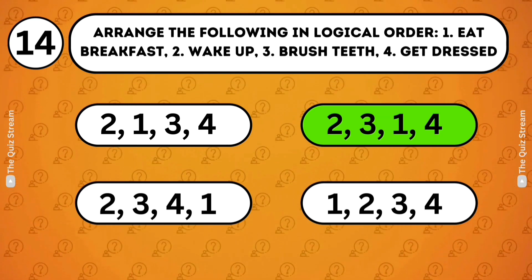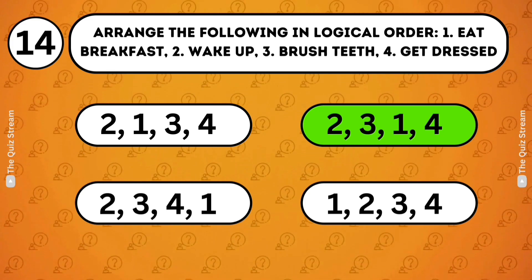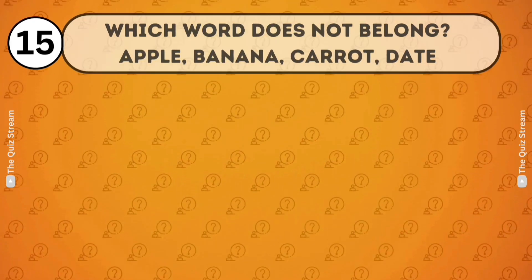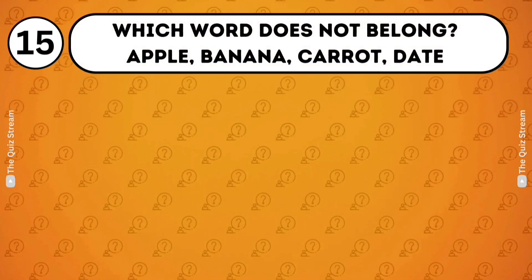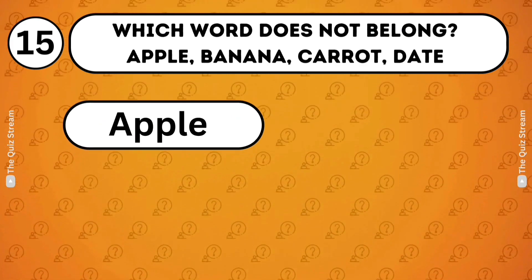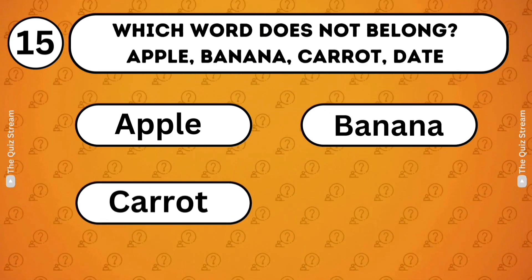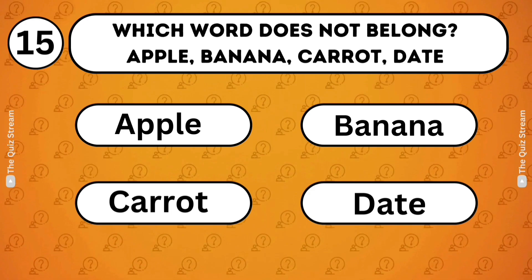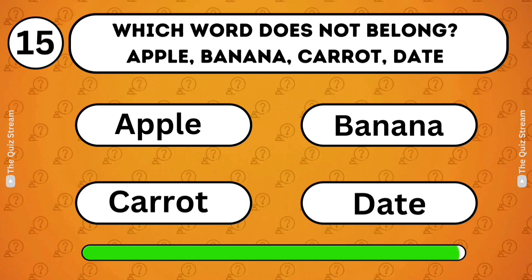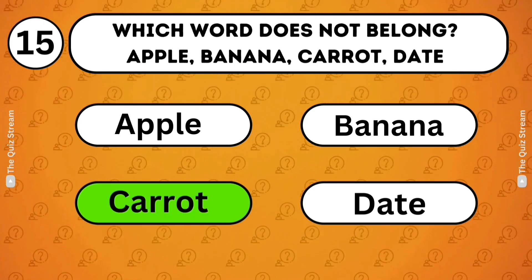Choose the correct figure based on the provided options. The correct figure is the one that completes the sequence based on the observed pattern. Verbal understanding. Which word does not belong? Apple. Banana. Carrot. Date. Carrot. Carrot does not belong because it is a vegetable, while the others are fruits.